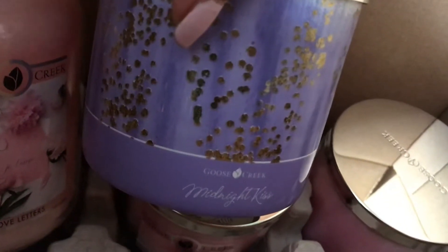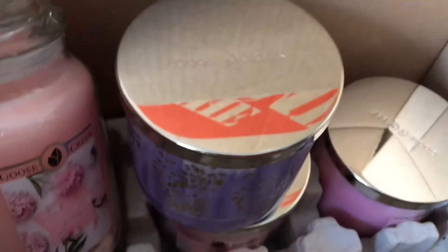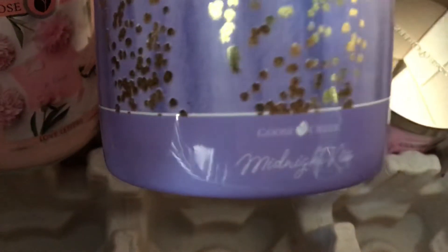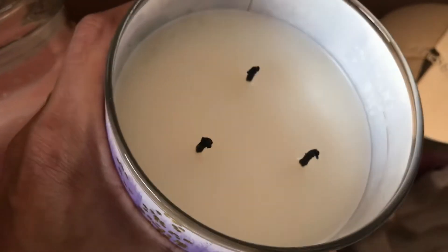Last but not least is Midnight Kiss. I'm going to have to do a full review on this candle because it smelled so amazing that I had to burn it before I even did this unboxing. As soon as I smelled it I was just taken back — like this candle is everything, she is the level-up candle. The only candle I can compare her to would be like A Thousand Wishes from Bath and Body Works. It has a clean, beautiful burn like most Goose Creek candles.